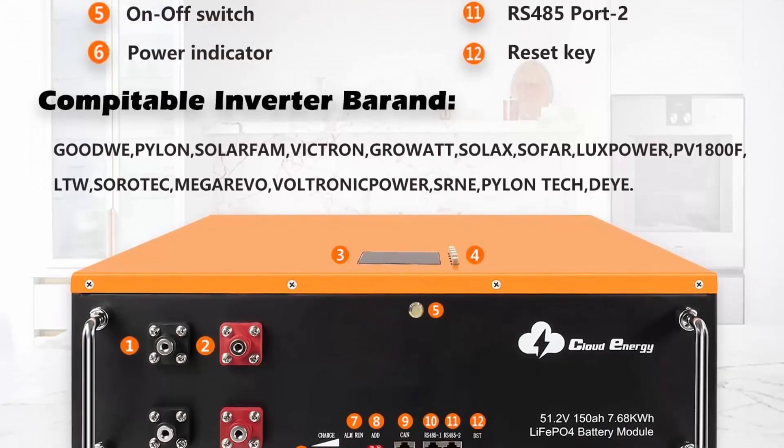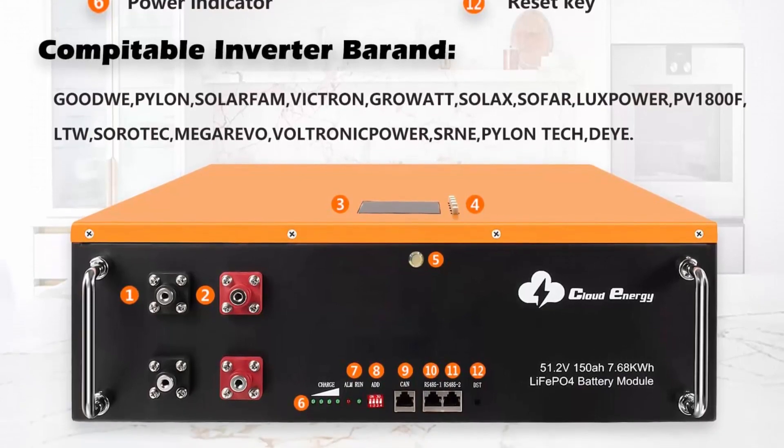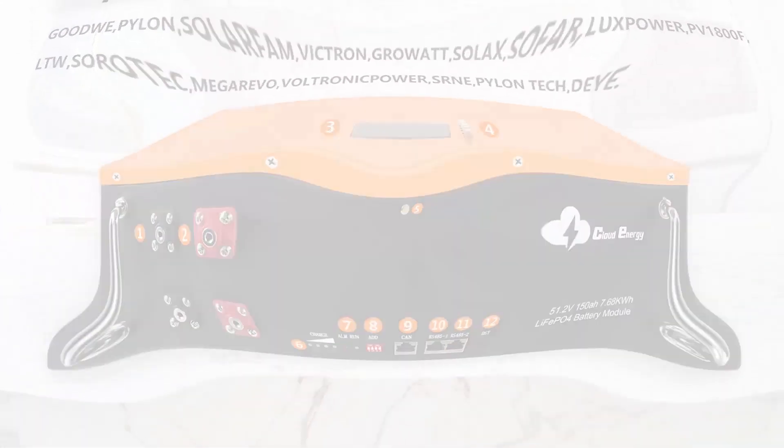More advantages: the 48V150Ah batteries support recharging by solar power, wall outlet, and more.